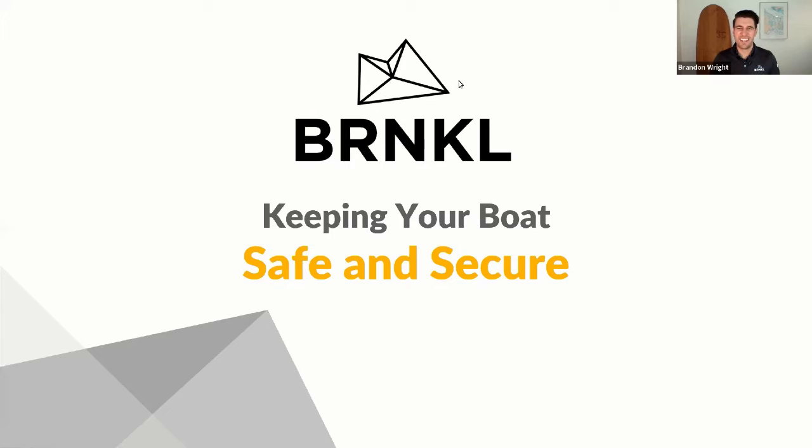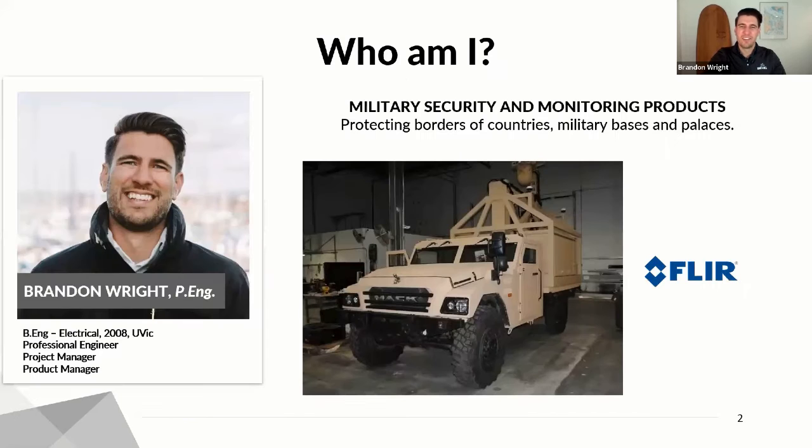Thank you so much and very happy to be here. This is Barnacle, Keeping Your Boat Safe and Secure. First off, who am I? I've got a fairly unique background. I'm an electrical engineer here in the province of British Columbia, a professional engineer after many years of university and then actual real-life engineering.